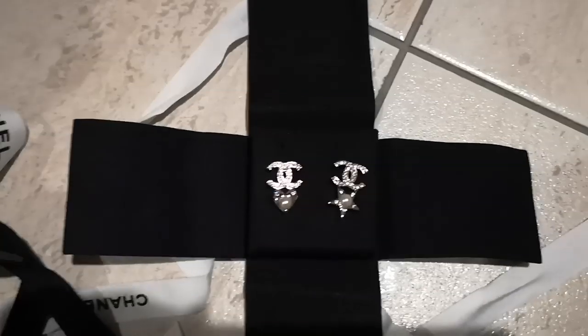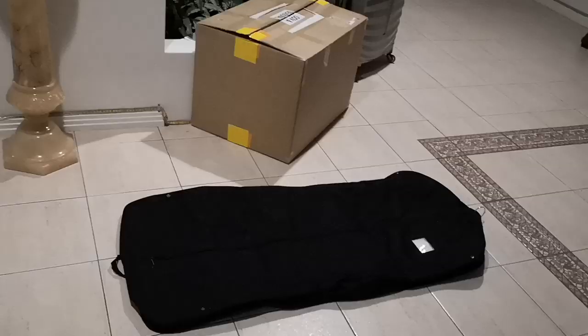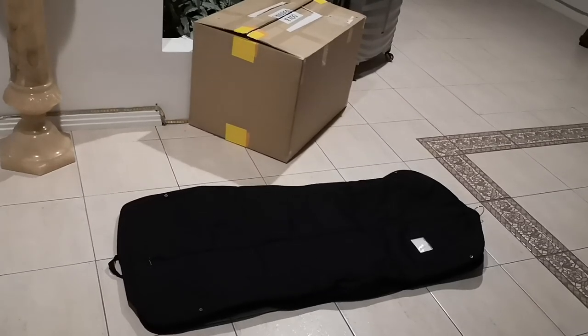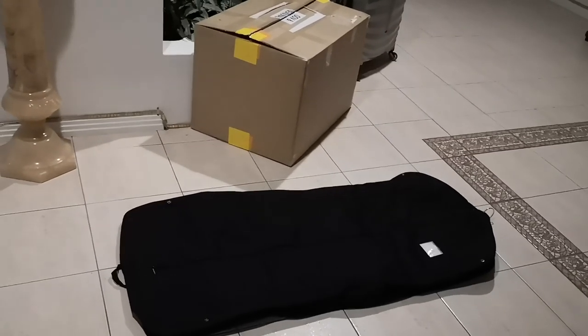I hope you guys have enjoyed this unboxing video and I'll see you guys next time. Please excuse the lighting — I'm just going to film a very quick unboxing.